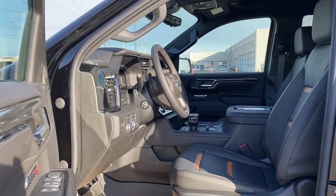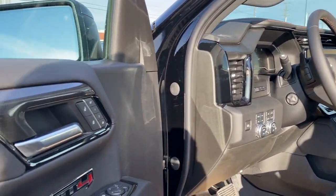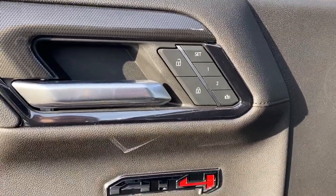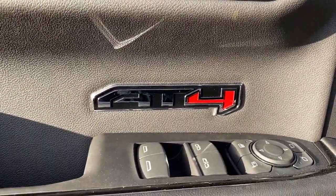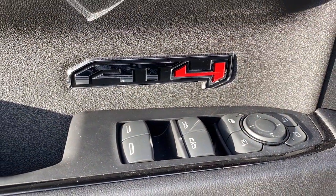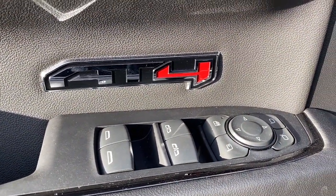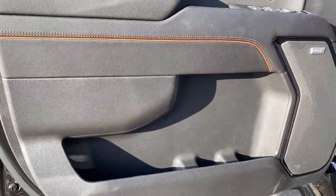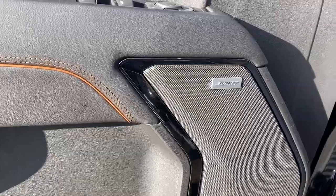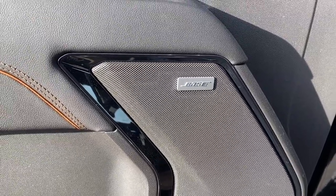We're going to start by taking a look inside the front of the AT4. The driver's door has power door locks, a programmable memory seat for up to two drivers, AT4 hard badging, power windows, power folding side mirrors, the child lock button, door storage with a cup holder, and the Sierra comes with a premium Bose sound system.